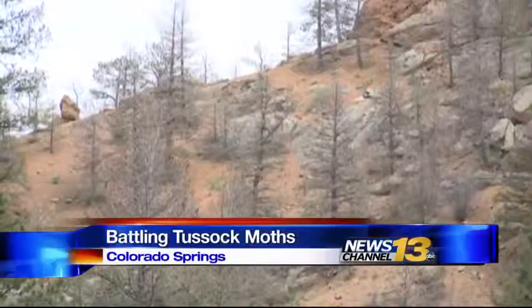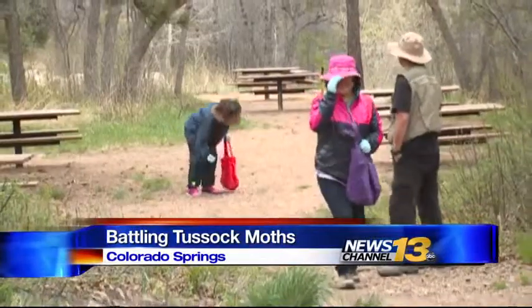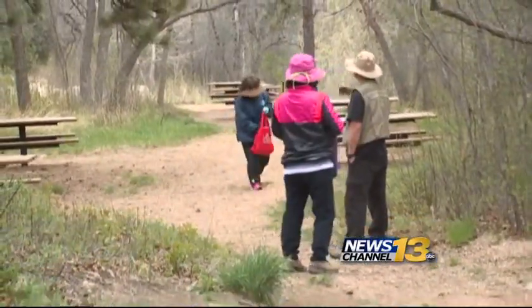It's a mountain paradise, but in some places, North Cheyenne Canyon Park looks like this. Hikers say the changes to the forest are evident. 'I've noticed that a lot more down here look dead. On the hikes, they're kind of like falling, dying. It's not very pretty anymore.'